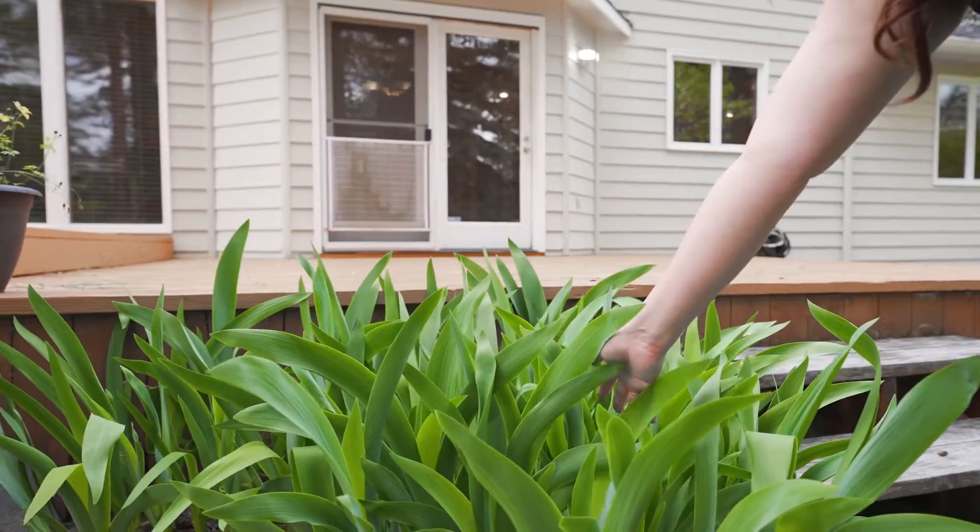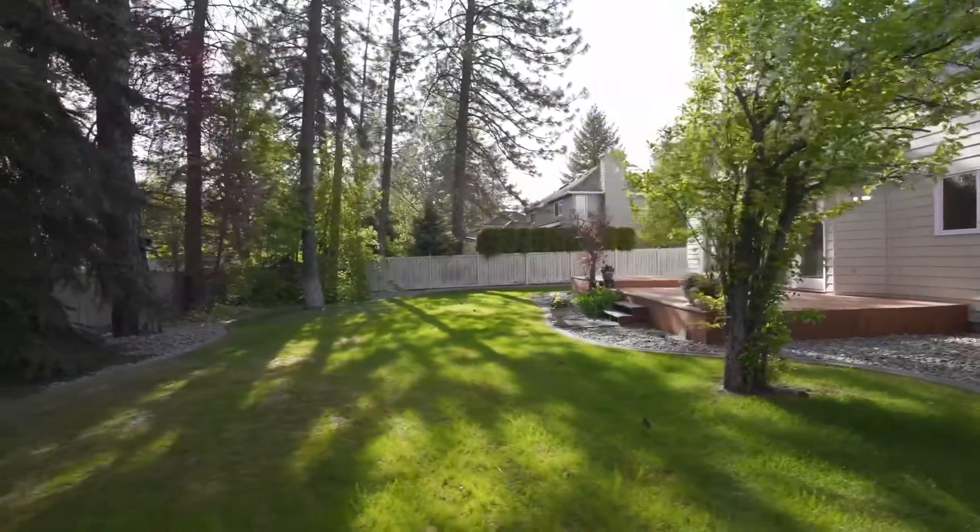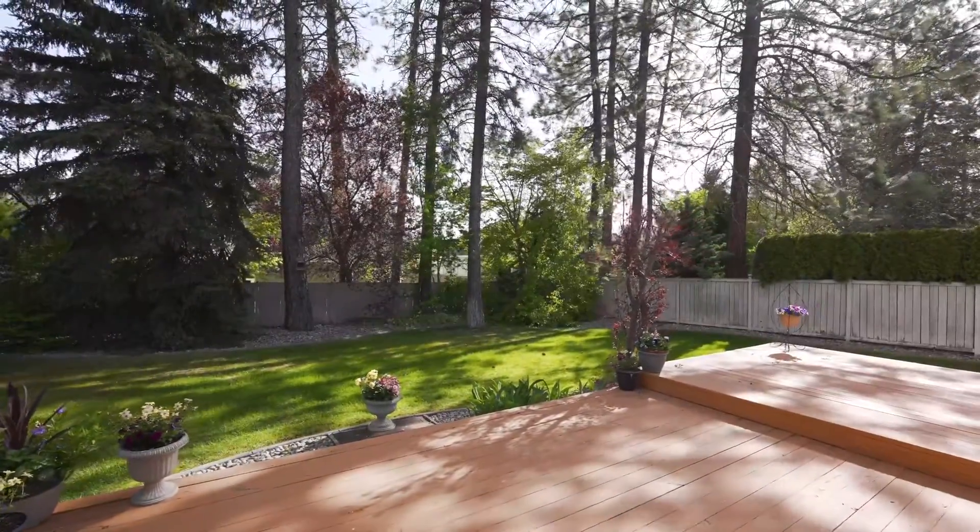In the backyard you will enjoy an oversized deck and a large fenced-in backyard, offering privacy provided by the well-maintained foliage.